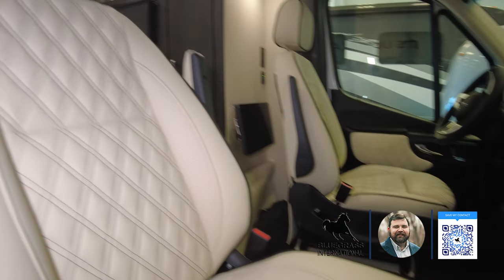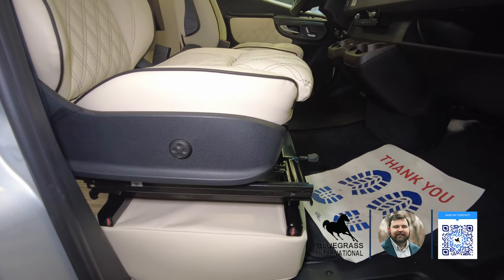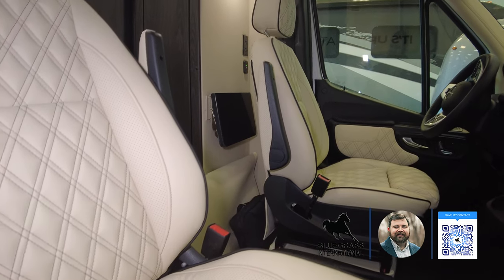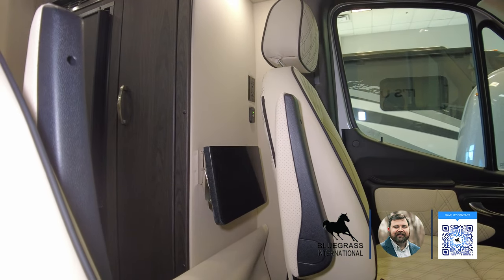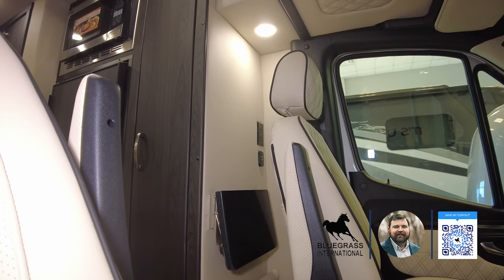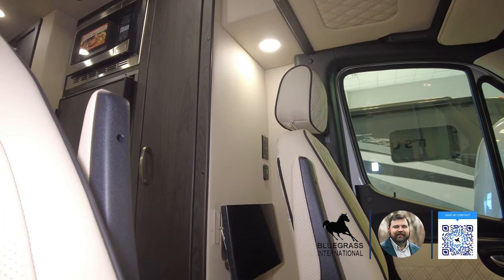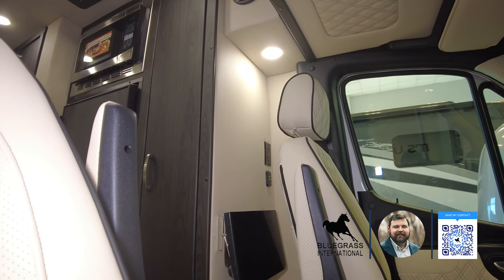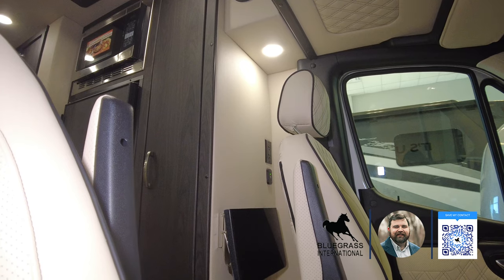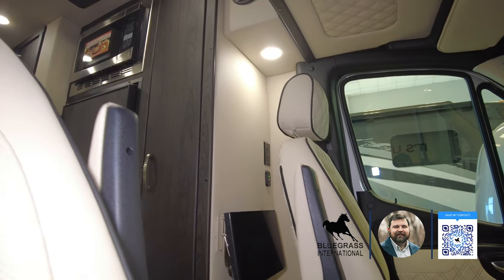Midwest does an awesome job on their stitching and leather seats — not only durable but they look top-notch. You've got fore-and-aft adjustment on your seats as well as recline. The seats do swivel so you can turn them into the coach area for extra seating. The driver's seat even has a little work table behind it that flips up, so if you're a remote worker you've got a place to sit your laptop, and there's a USB and 110-volt outlet right there too. You could even potentially mount a monitor on the wall for a dual-monitor setup.